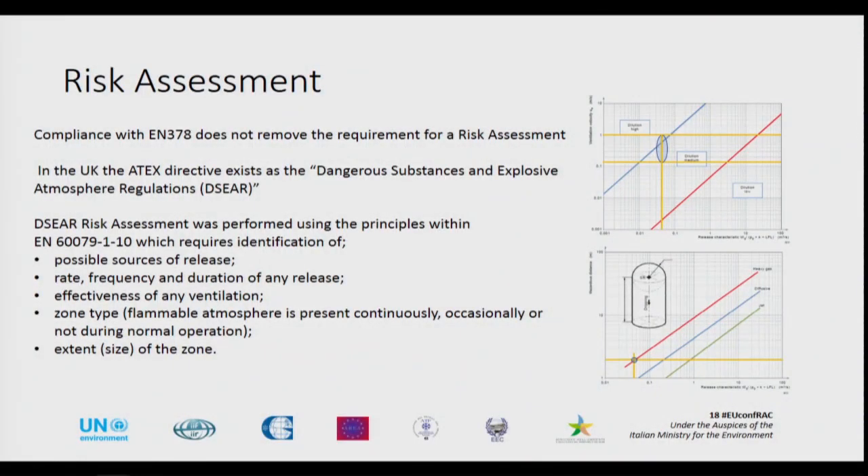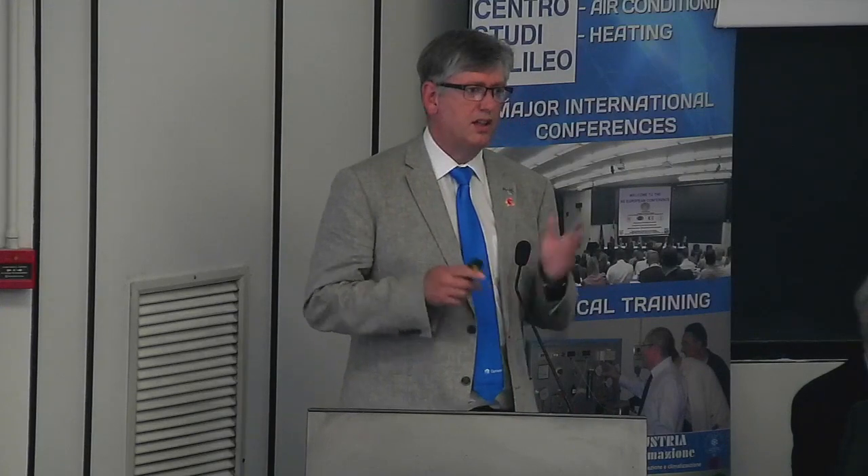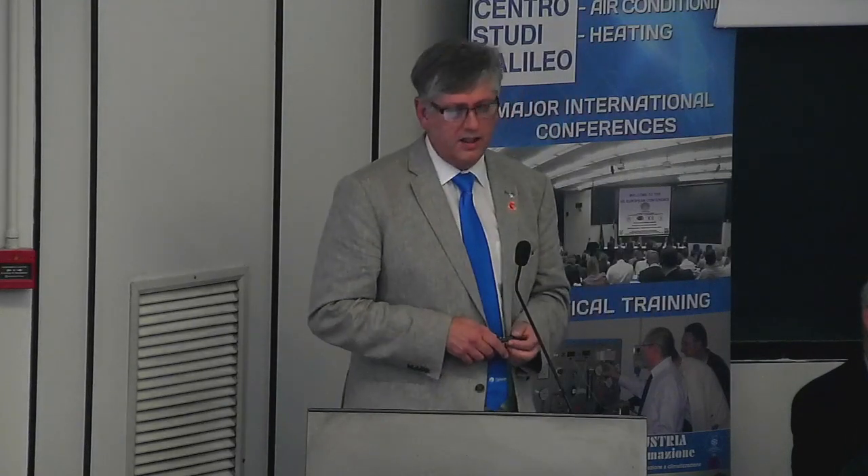I've mentioned risk assessment — it's really important. EN 378 compliance does not mean you comply with the risk assessment rules and regulations. So it's really important that in all these situations risk assessments are done. The standard EN 60079-10 lays out what needs to be done. You can see the charts here for the ASDA case in terms of zoning and risk assessment.